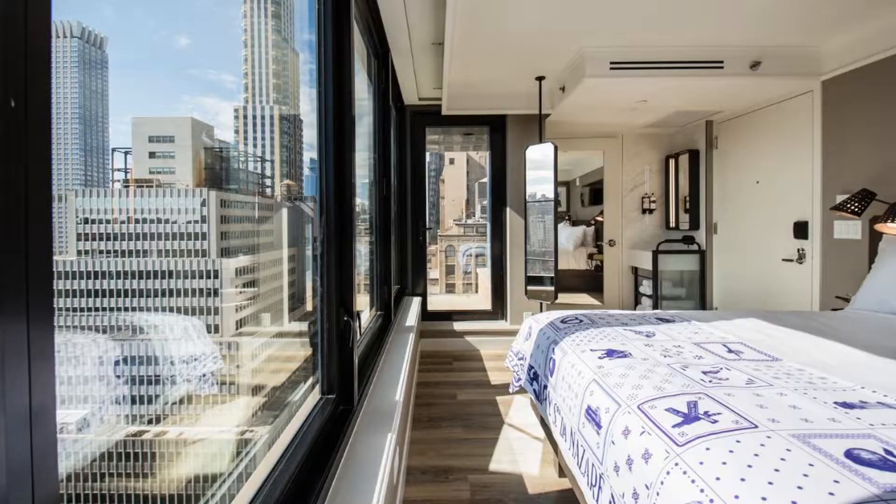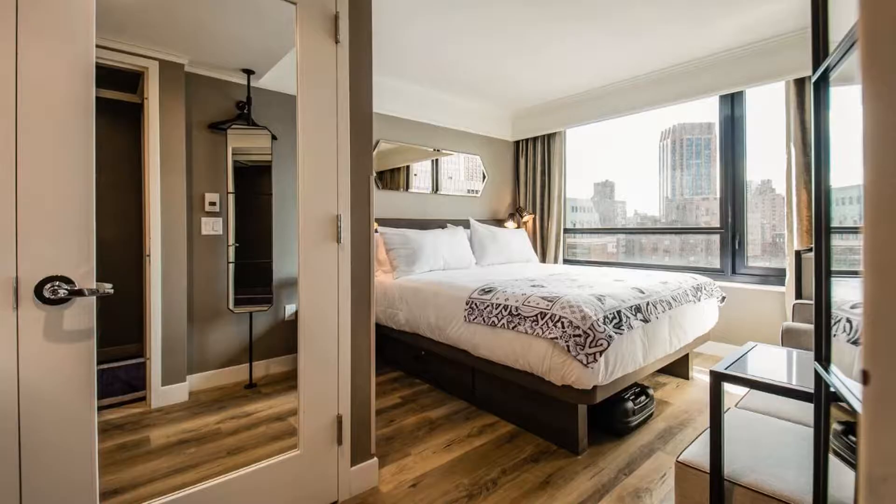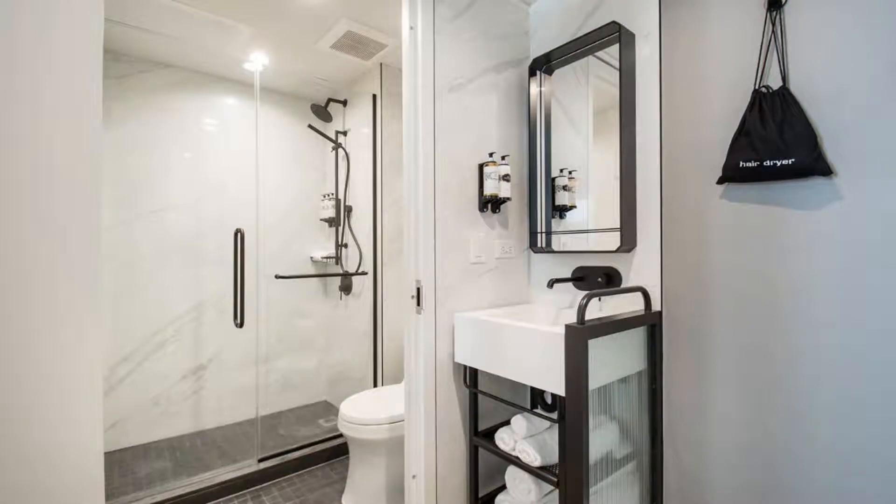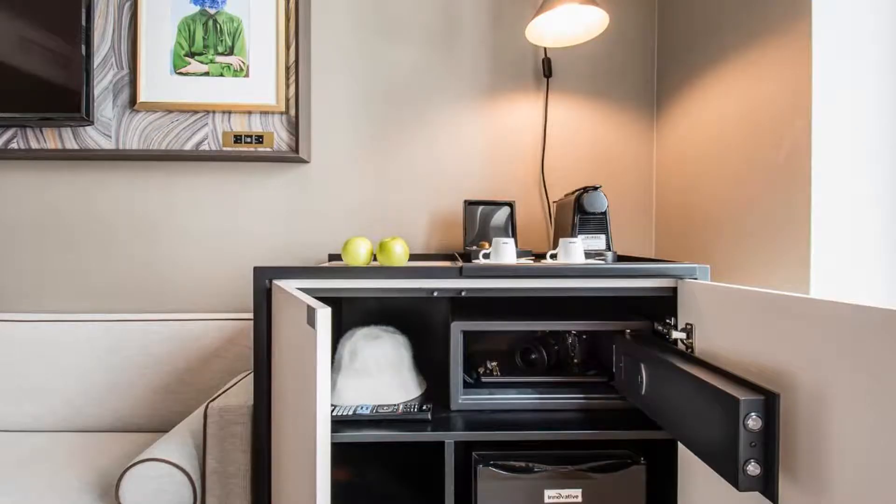Ideally located in the Murray Hill district of New York, Pestana Park Avenue is a seven-minute walk from the Chrysler Building, 0.4 miles from Bryant Park, and a nine-minute walk from the Empire State Building. Facilities at this property include a 24-hour front desk, a shared lounge, and free Wi-Fi throughout the property.